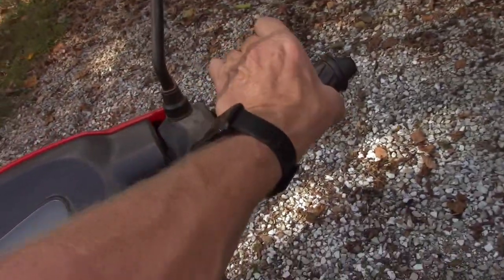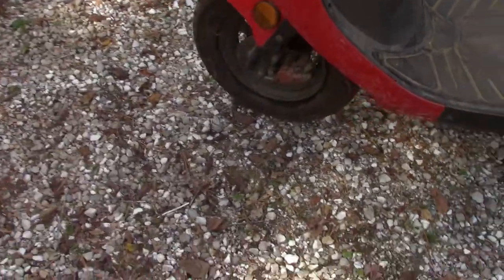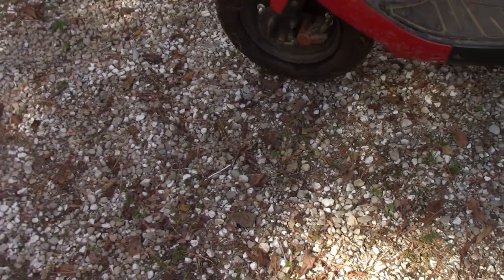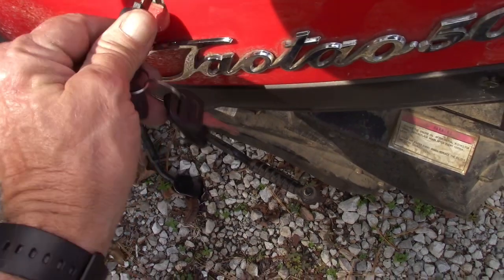On this one I know the back brake works, but the front brake is nothing — so I'm guessing it's missing a cable or it's out of fluid. That's all to be determined. Obviously they need batteries; neither one of them has a battery.